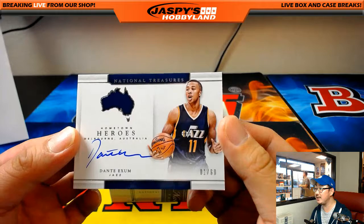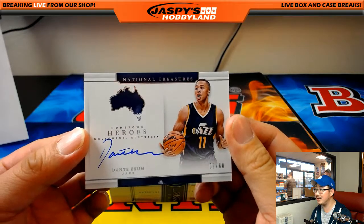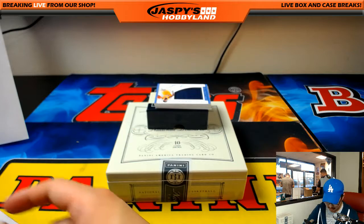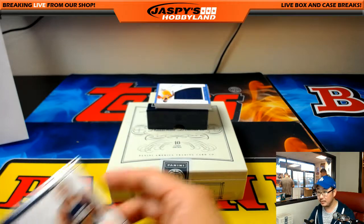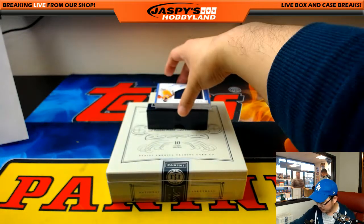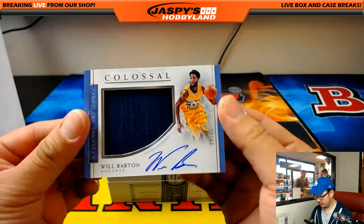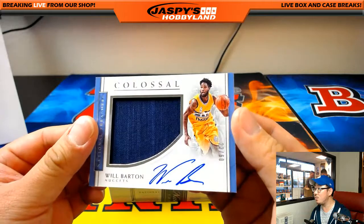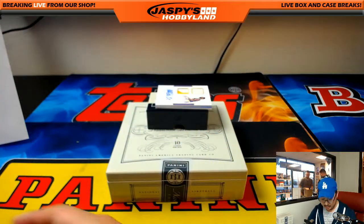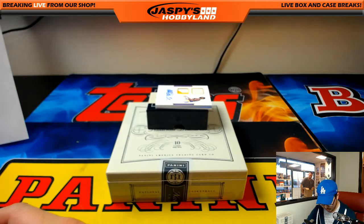1 out of 60 — Hometown Heroes, Melbourne, Australia — Dante Exum for the Jazz. Nice Jazz. Joseph Johns with that. And the last few — 22 out of 60, Will Barton, Colossal Relic and Autograph for the Nuggets. Moody with that — Moody doing pretty well with the Nugs.